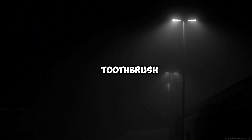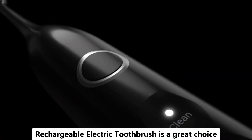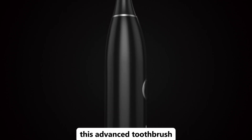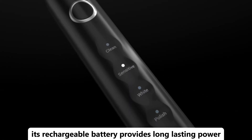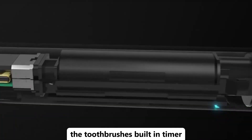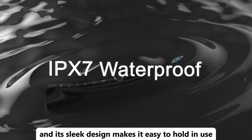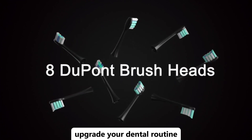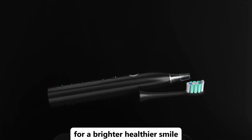Looking for a top-notch electric toothbrush to improve your oral care? The iO Series 5 Rechargeable Electric Toothbrush is a great choice. This advanced toothbrush features smart modes and a pressure sensor to ensure you're brushing effectively and gently. Its rechargeable battery provides long-lasting power, so you won't need to worry about frequent charging. The toothbrush's built-in timer helps you brush for the recommended amount of time, and its sleek design makes it easy to hold and use. Upgrade your dental routine with this high-tech toothbrush that combines performance and convenience for a brighter, healthier smile.